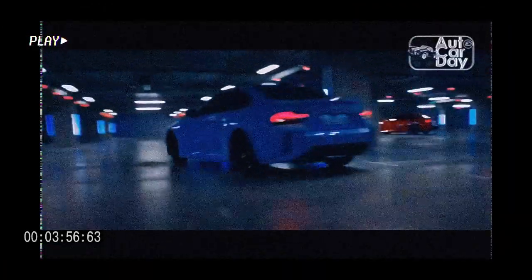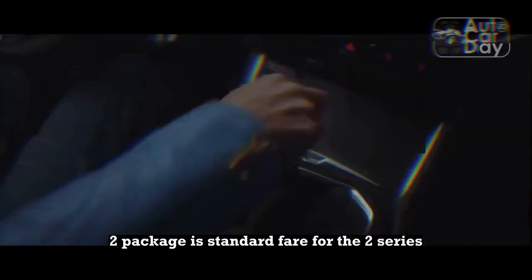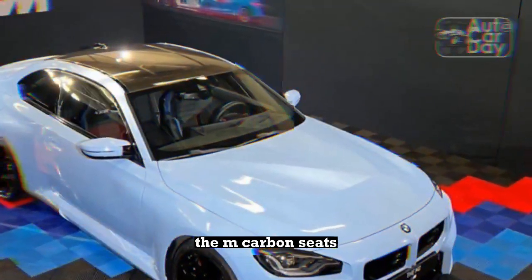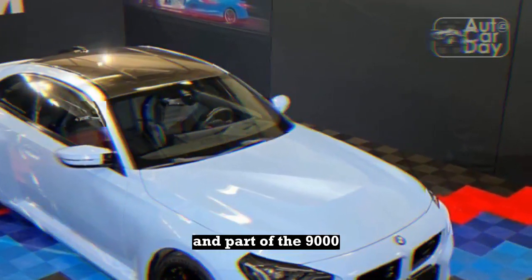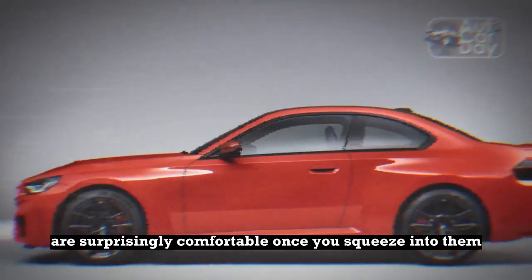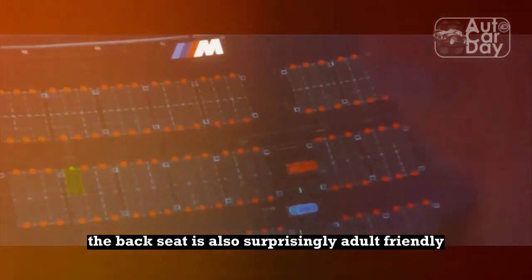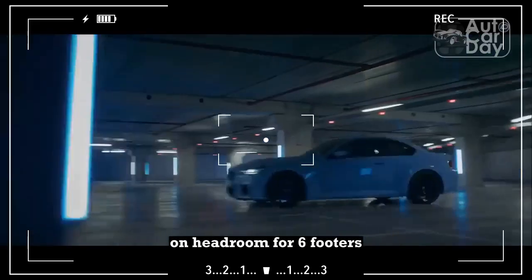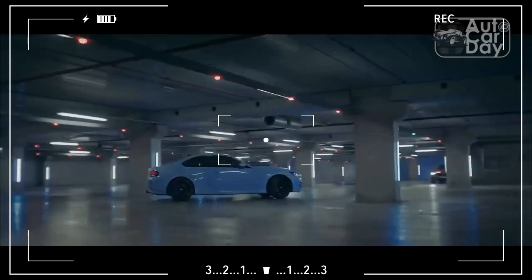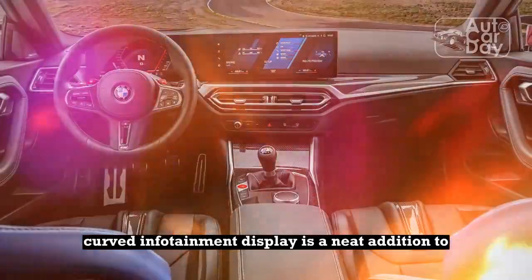The rest of the 2023 BMW M2 package is standard fare for the 2 Series. The M-carbon seats, one of few options available and part of the $9,900 carbon package, are surprisingly comfortable once you squeeze into them, and they remain so for long stints behind the wheel. The back seat is also surprisingly adult-friendly, even if it isn't as generous on headroom for 6-footers as in the previous M2. The new curved infotainment display is a neat addition too, even if we miss some of the hard buttons that have been replaced.